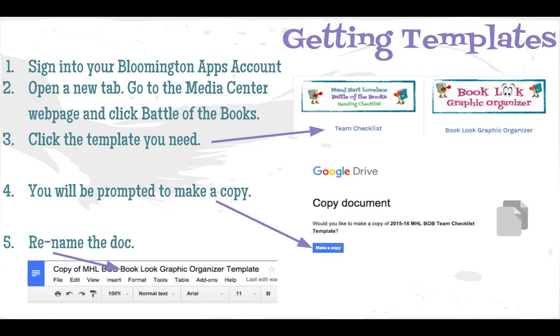To get to the Battle of the Books webpage, go to the Media Center, scroll down, and click Battle of the Books. Remember, each team needs one team checklist to share, and there is a graphic organizer available if you would like to use it.